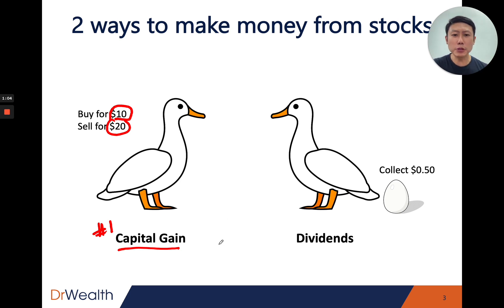The second way is dividends. Stocks are companies, and companies have businesses that make money and generate profits. When the management decides to give some part of these profits as dividends to the shareholders, that's where shareholders get their dividend gains. You can imagine it's like a goose laying a golden egg — it regularly gives out dividends and you just keep collecting. You do not need to sell the stock away, so you do not need to slaughter the goose that lays the golden egg.